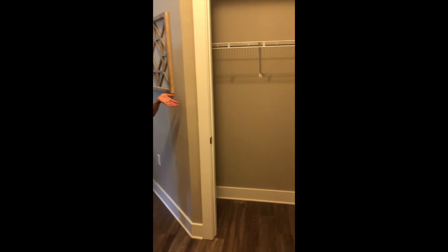This is 865 square feet, one bedroom, one bath. Right over here you start out with a nice big coat closet.